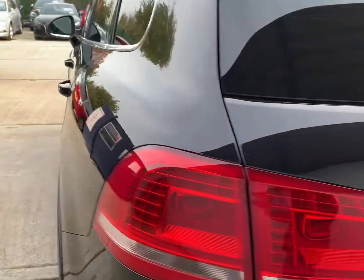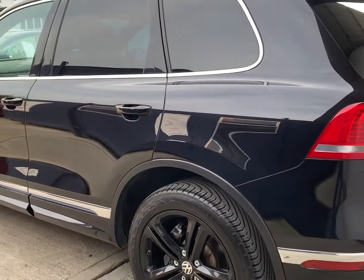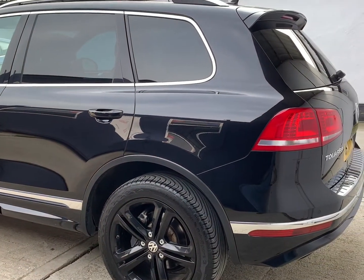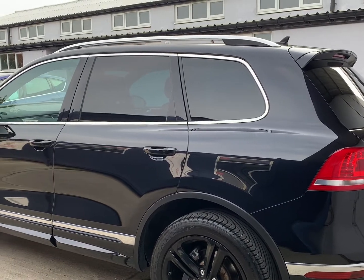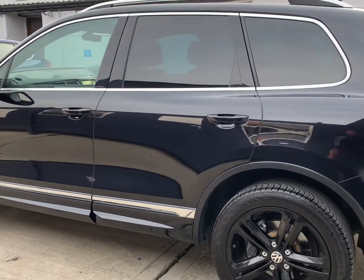Very good set of tyres — Uniroyal on three corners and Avon on the other. 3.6 and 7.1 millimetres of tread across the front tyres, and 3.0 and 3.3 millimetres of tread across the rears.